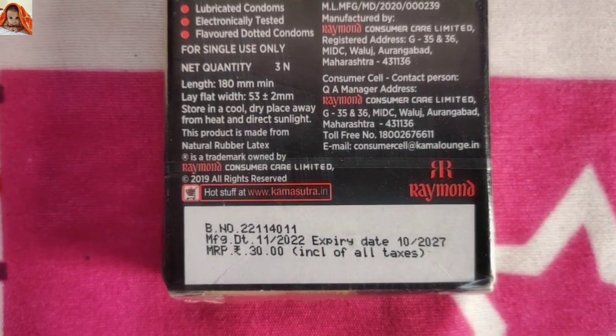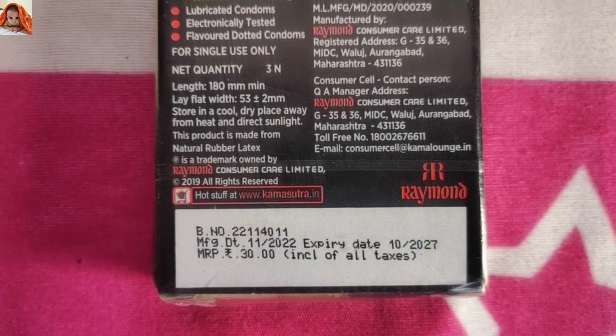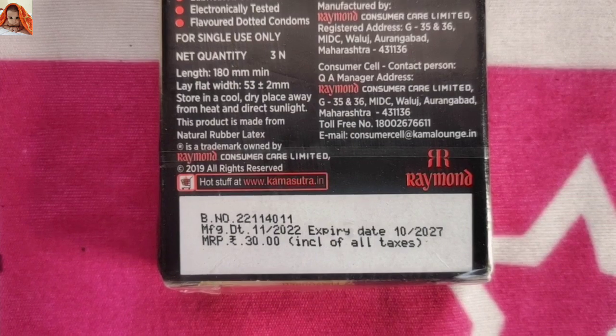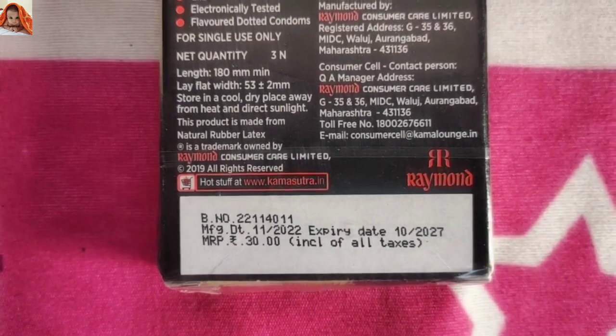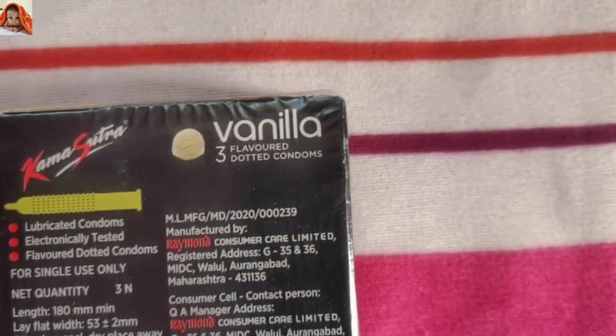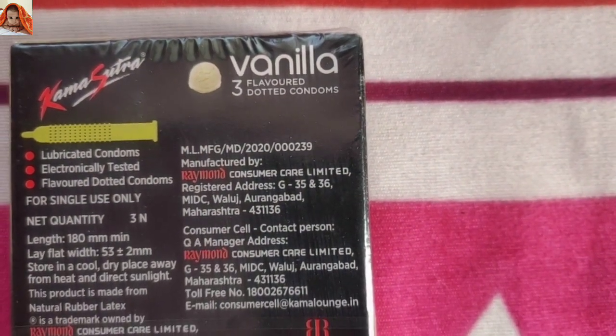This product is made from natural rubber latex. Registered is a trademark owned by Raymond Consumer Care Limited, copyrighted 2019, all rights reserved. Hot stuff at www.kamasutra.in. And here vanilla flavored 3 dotted condoms.